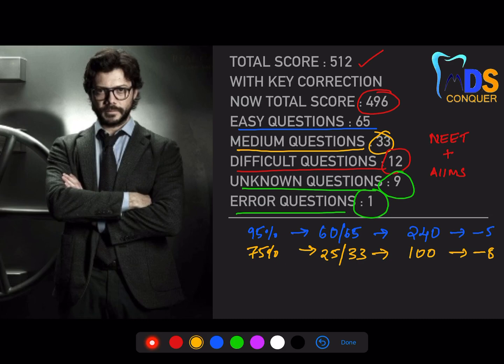For difficulty questions, maintain at least 60% accuracy — that means 7 to 8 correct out of 12, giving you 28 marks minus 5 for negatives. For unknown questions, aim for 40 to 50% accuracy — hit at least 4 correct out of 10. That gives you 16 marks with minus 6, since the main goal is ensuring a full attempt.